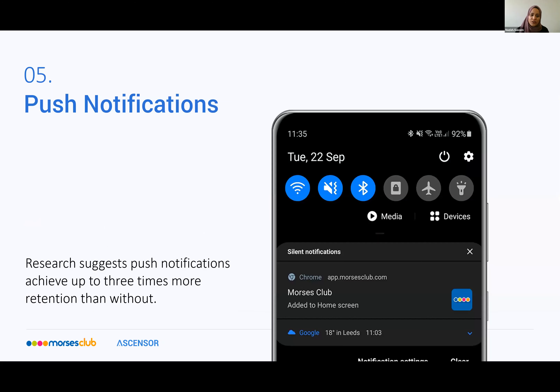Point number five: push notifications. We all know the importance of push notifications. Research suggests that push notifications will achieve up to three times more retention than apps without notifications — that's good news for progressive web apps, as they can send out push notifications in the same way mobile apps can. Your PWA notifications can sit up there with the rest of the notifications in the status bar from the likes of Twitter, Instagram, and Facebook, further blurring the lines between native apps and PWAs. For Morsys Club, we are quite restricted in terms of what we can put on push notifications from a regulatory point of view, but examples could be things like a payment due reminder appearing as a notification.